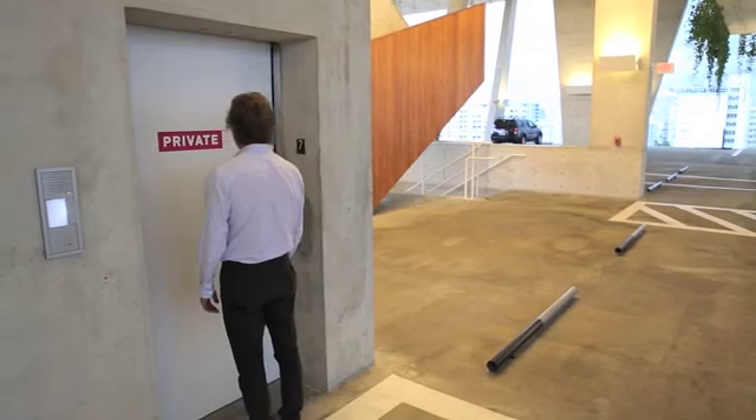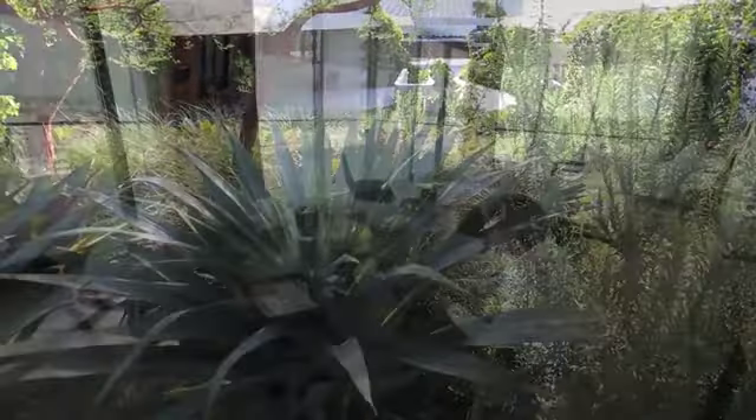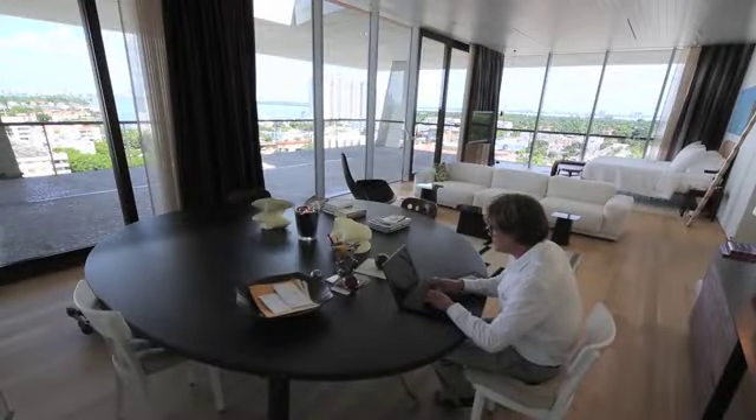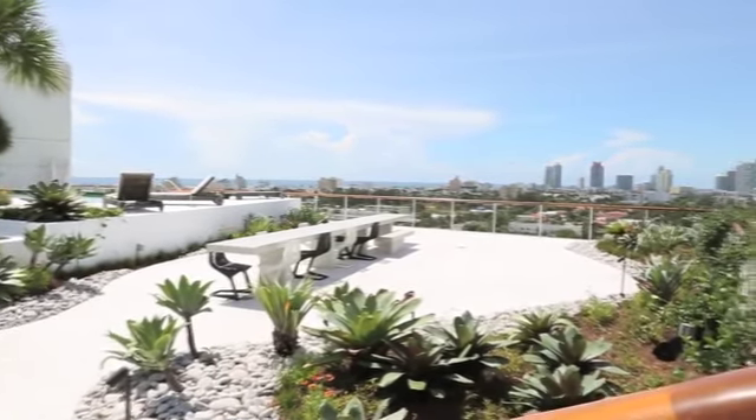Although the space is very public, it's also very private. I built my home on the top of the parking garage. And people always ask me, why would you want to live inside of a parking garage? But the moment they arrive, they never ask me the question again.